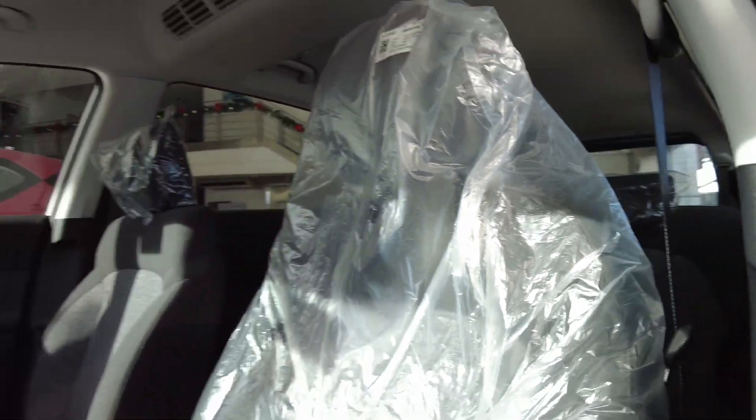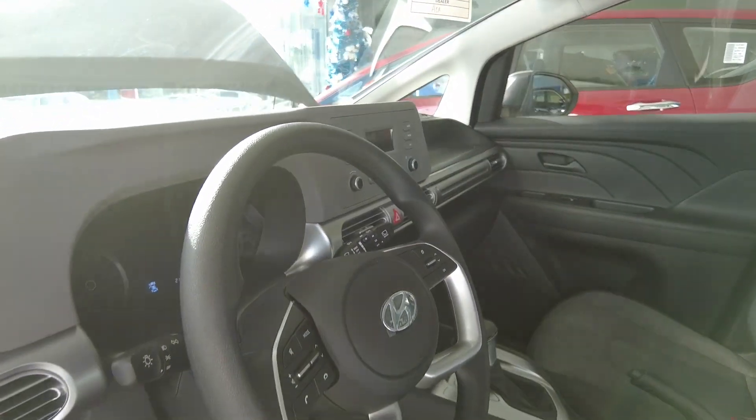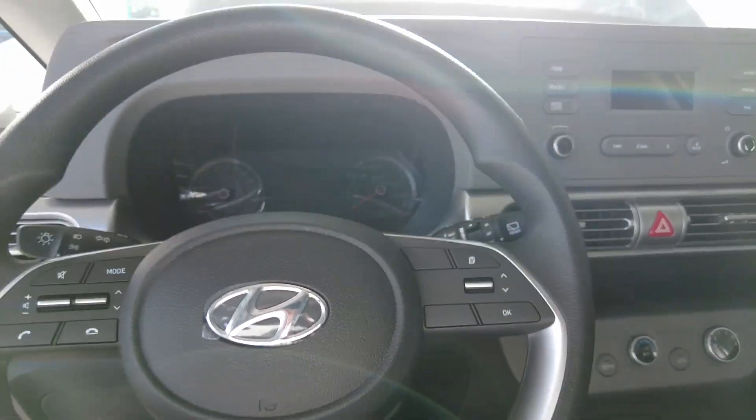Hello everyone, thank you for watching this video. This is Joo from Soju Cars. I'm being sunkissed here right now in Hyundai Manila Bay.